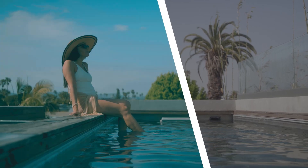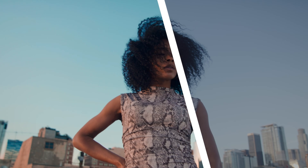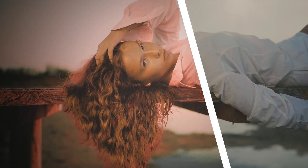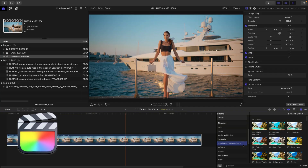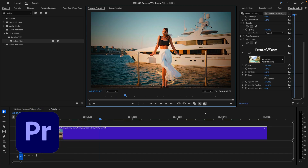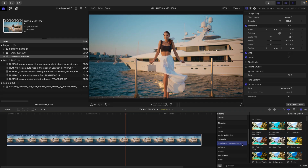Instant Filters gives you 80 professionally crafted LUT-based effects designed to give your footage a distinctive look in seconds. I'm in Final Cut Pro, but this product also works in Motion, Premiere Pro, and After Effects as well. You can find it in the Effects browser under Premium VFX Instant Filters.